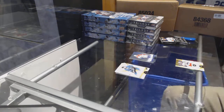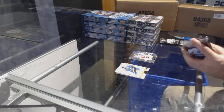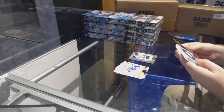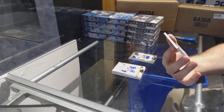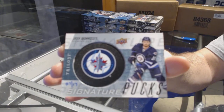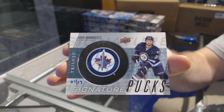We've got a Rookie Premier to 9.99 of Zach Werenski for the Blue Jackets. We've got a Rookie Premier to 3.99 of Jimmy V for the Rangers. I'm calling this last pack — it's gonna be pretty awesome. We've got numbered seven of seventeen signature pucks auto for the Winnipeg Jets, Josh Morrissey — seven of seventeen!